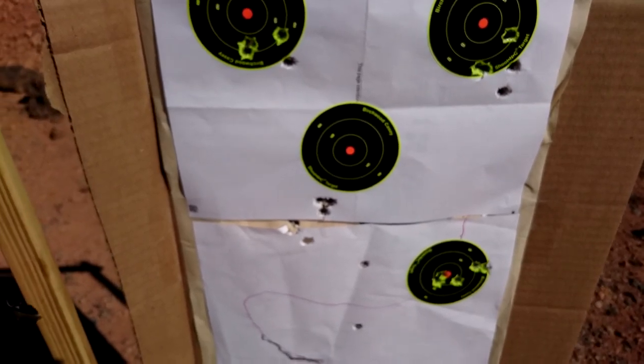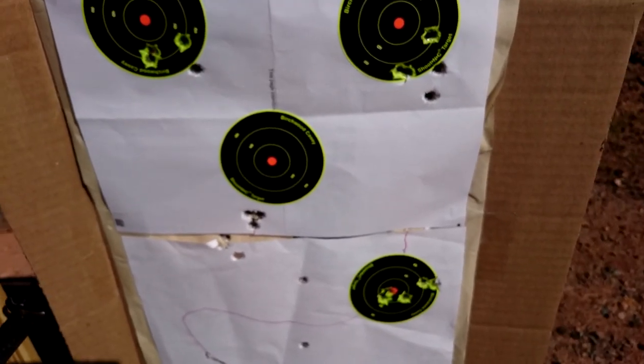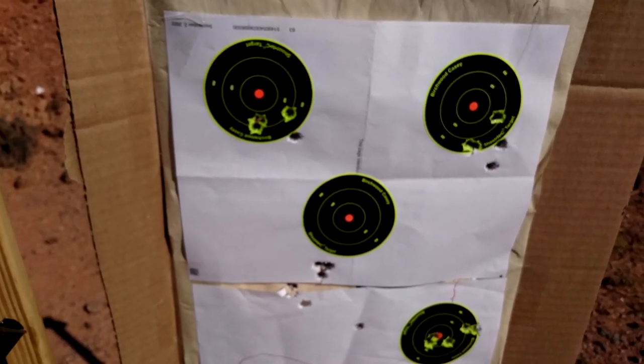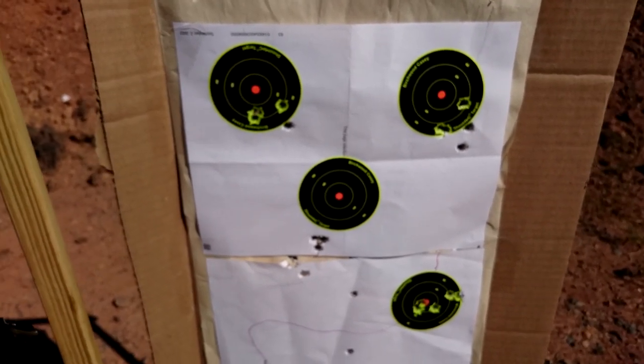Considering this is one of the first bolt-action rifles exported from Turkey, they may still need some improvement on the barrel and chambering. I believe if I could re-barrel the gun, it might shoot better, because the receiver is pretty good. Anyway, thank you for watching this video.